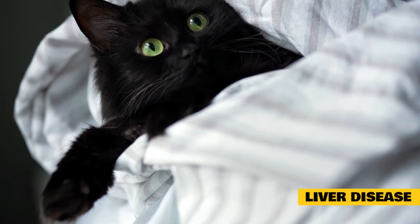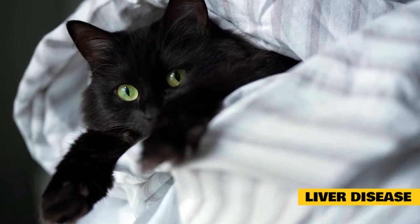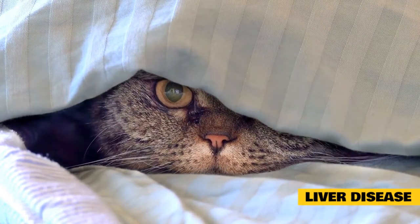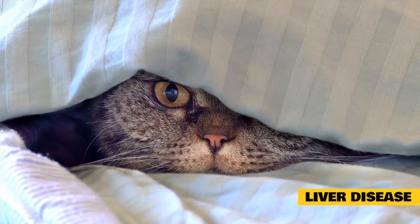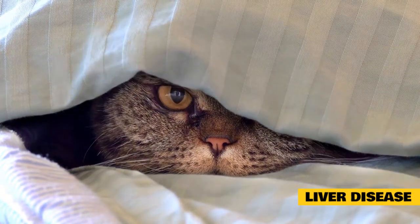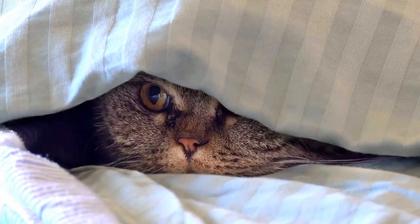In addition to foul-smelling breath, a cat with liver disease may have yellowing of the whites of the eyes or yellowing of the skin on the ears or gums, Kornreich says. She may also be lethargic, have a poor appetite, vomiting or diarrhea, and drink and urinate more than normal. Treatment depends on the cause of liver disease.